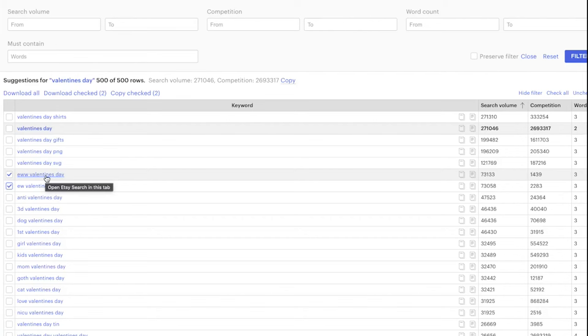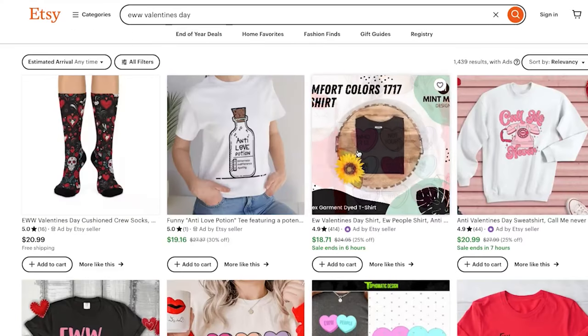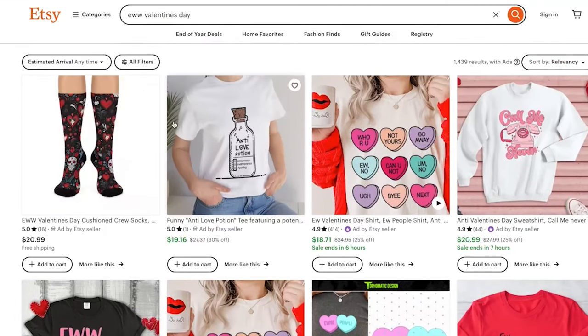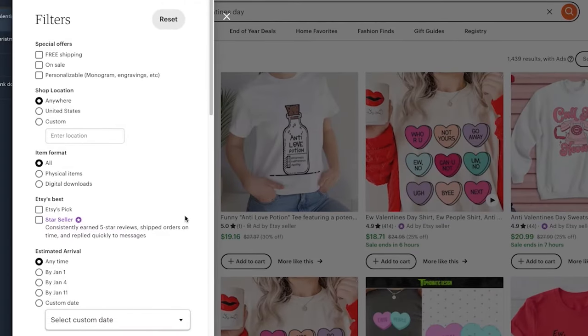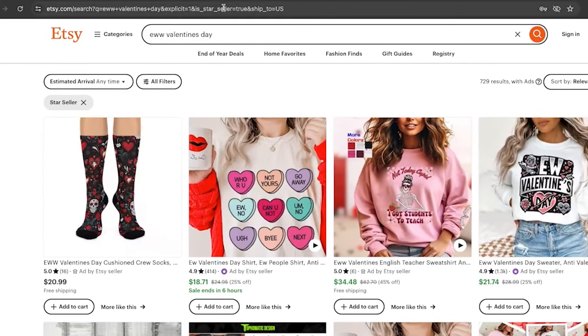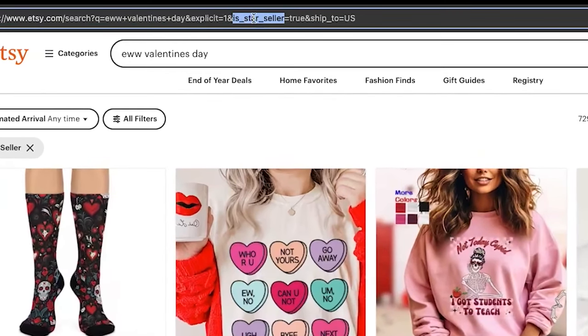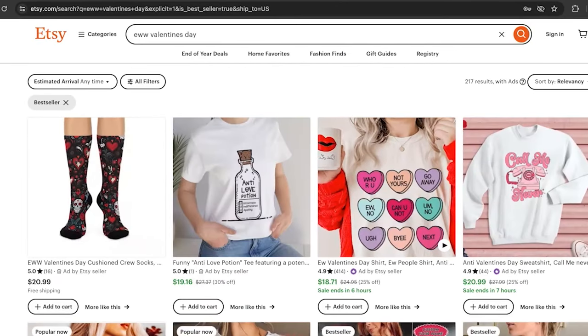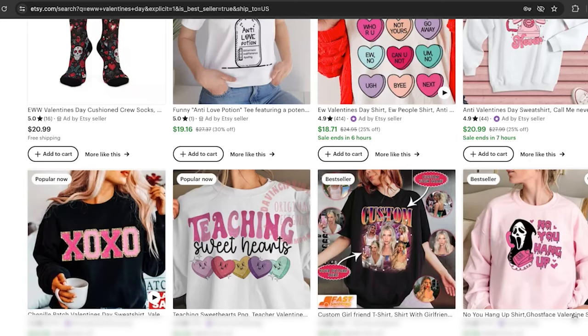If I open this in an incognito window and look at what 'Eww Valentine's Day gift' types of products are showing up, we can see some of the ones on the first page. A little hack: we can go into the filters and sort by star seller. But I'm more concerned with best sellers, so let's put 'best' in replacement of the word 'star' in the URL and sort this page by what's actually best selling. In the first slot positions right here,